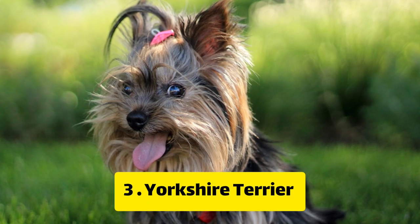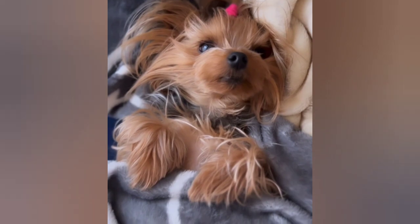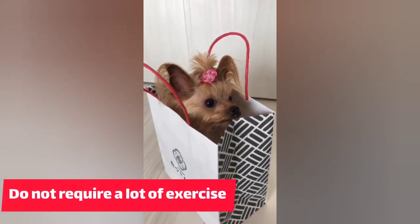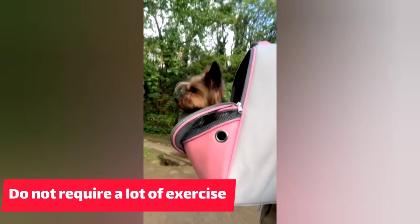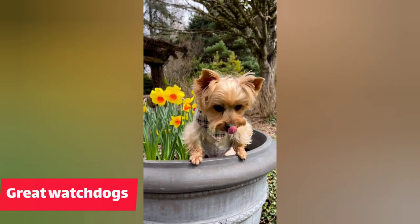Number 3: Yorkshire Terrier. The Yorkshire Terrier, or Yorkie, is a popular breed for apartment dwellers. They are small, easy to care for, and do not require a lot of exercise. They are also great watchdogs and are known for being affectionate and playful.